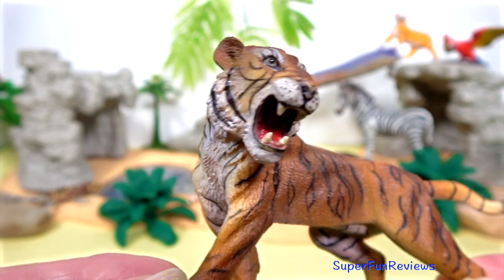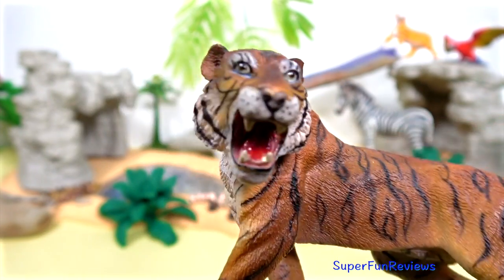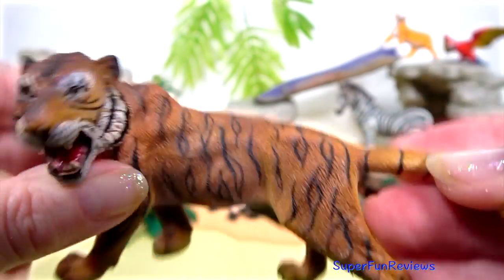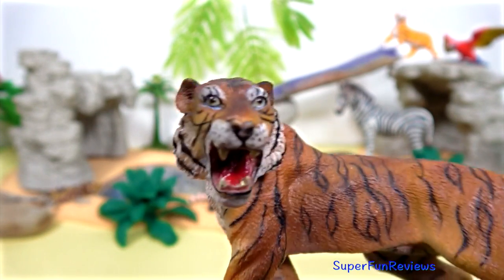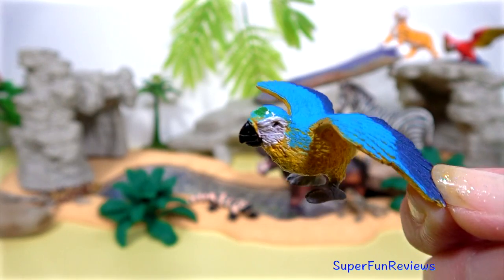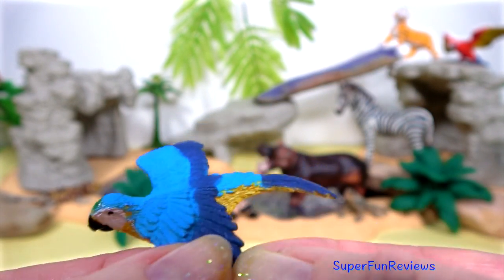The tiger. They are apex predators, primarily preying on ungulates such as deer and bovids. They are territorial and generally solitary but social animals — big teeth and an orange fur coat. Another macaw flying through, blue on top and yellow underneath.